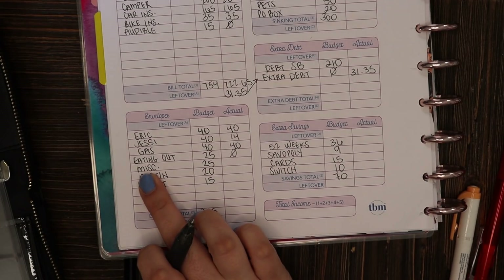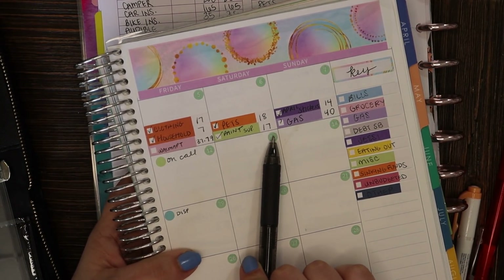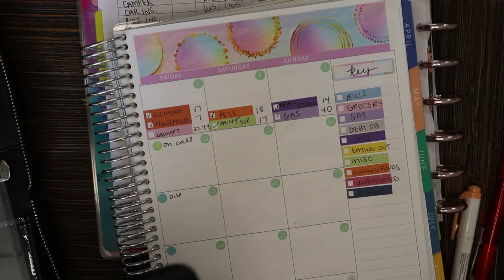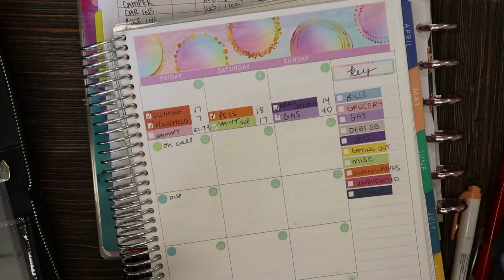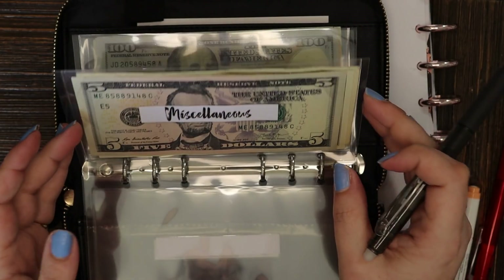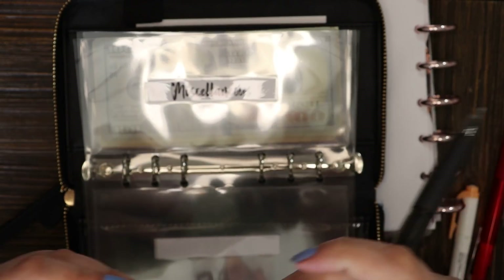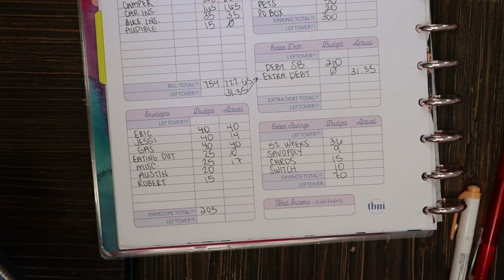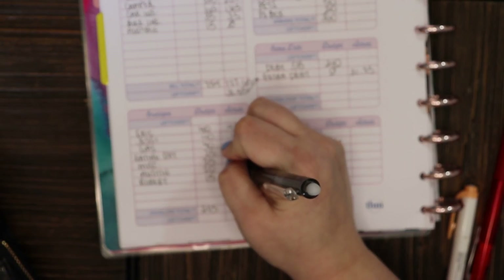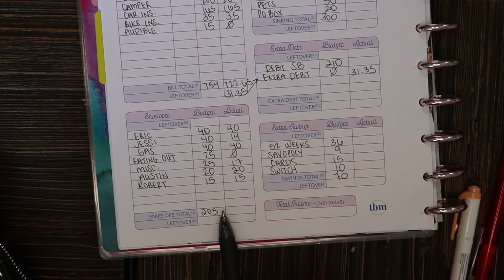Next up is miscellaneous, which had $25 in it at the start of the week. We had one transaction — I bought some supplies for painting as we're doing some home projects, and I took that out of miscellaneous. We started with $25, spent $17, so there should be $8 left. Checking the envelope: $5, $6, $7, $8 — yes, $8 left. I also gave Austin his $20 allowance and my son Robert his gas money, all as anticipated.